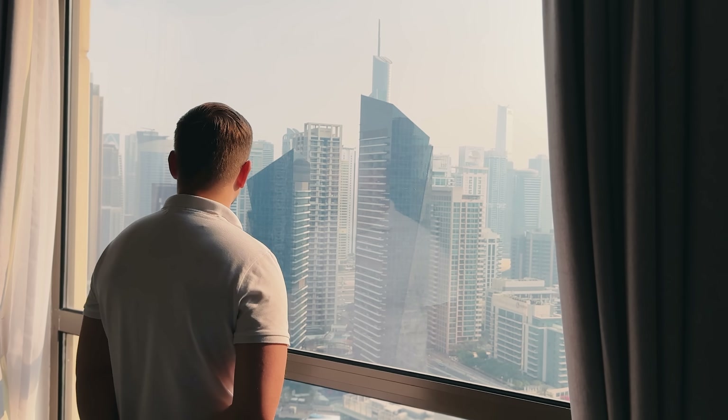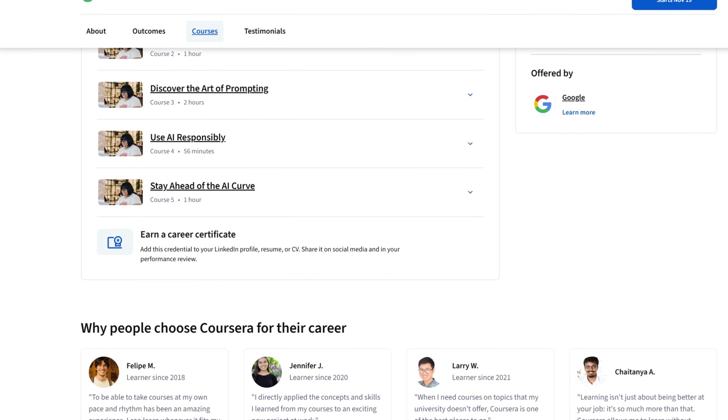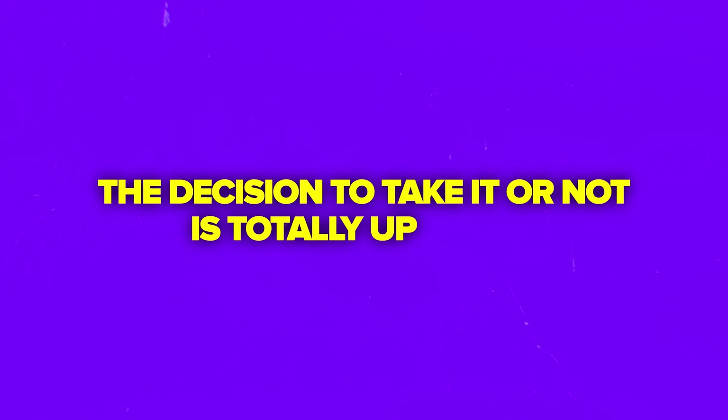If you've been meaning to get comfortable with smart tech, this is one of the most accessible ways to start. You finish with a professional certificate from Google — something real you can add to your LinkedIn or resume. I personally found it simple yet genuinely valuable. However, as always, the decision to take it or not is totally up to you.